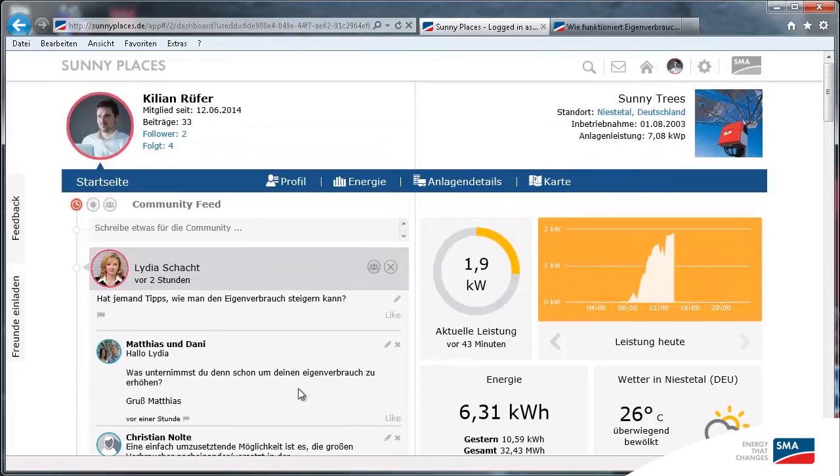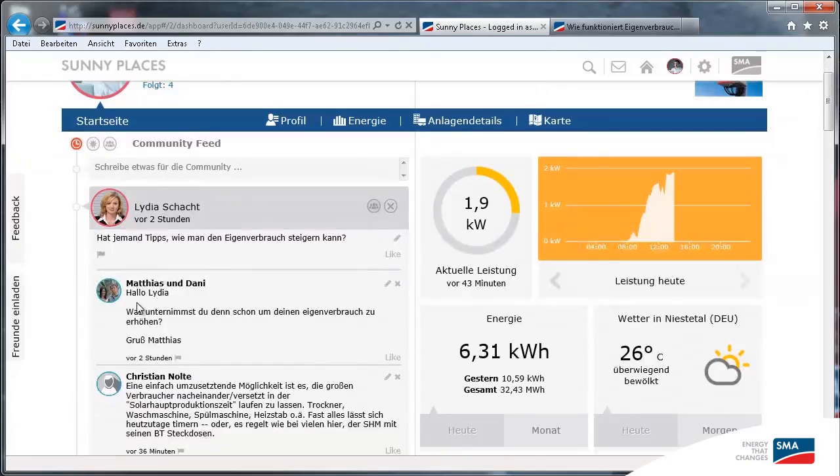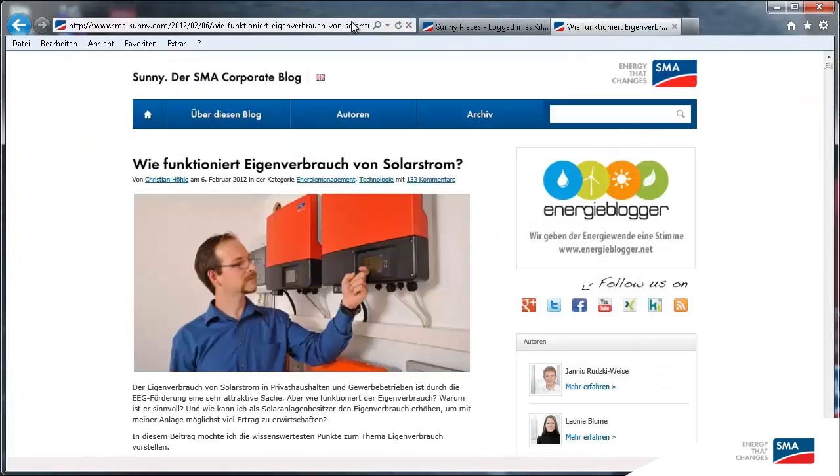Let's start with the community feed. The feed is where PV system operators share their thoughts and help one another. Linda has asked how to improve self-consumption, so I post a link in the comment field. You'd probably find Christian's article really helpful.